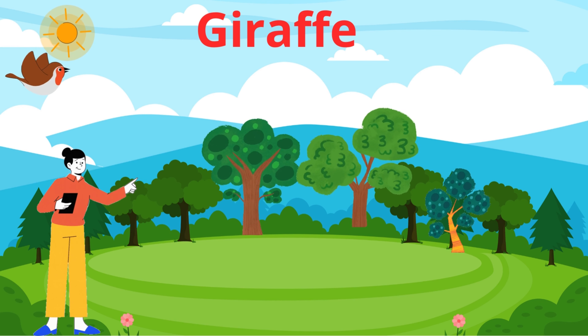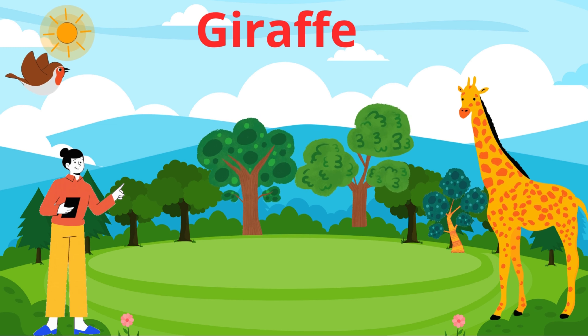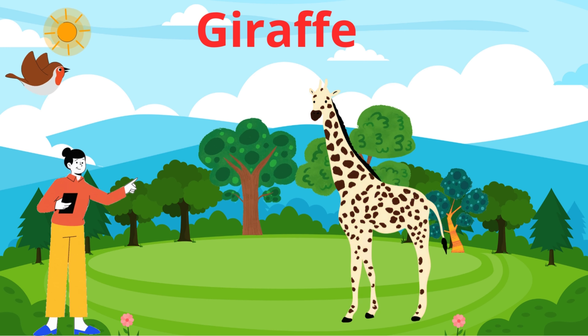Welcome to kids education video. Today, we're going to learn all about one of the most fascinating animals on earth, the giraffe.